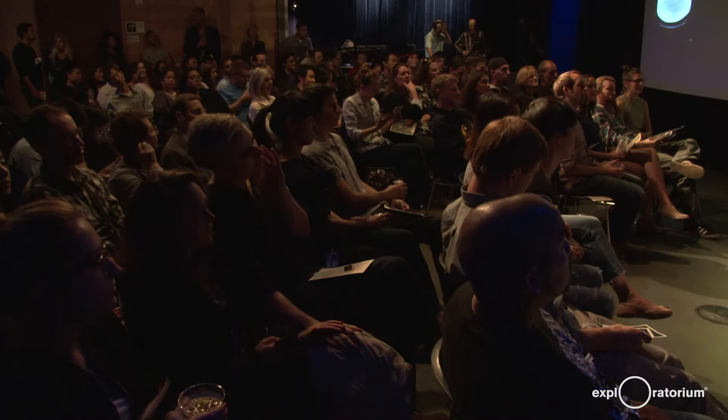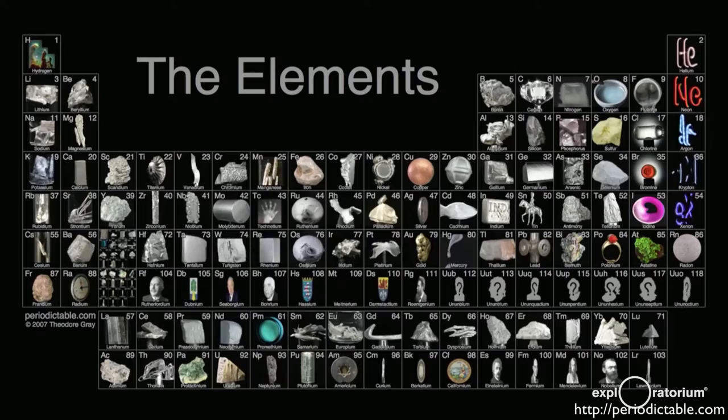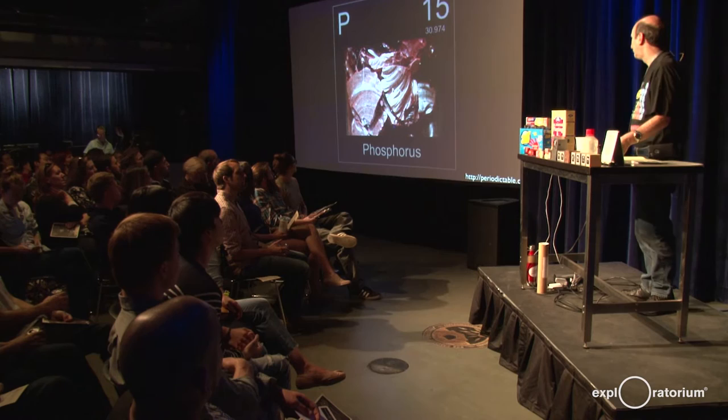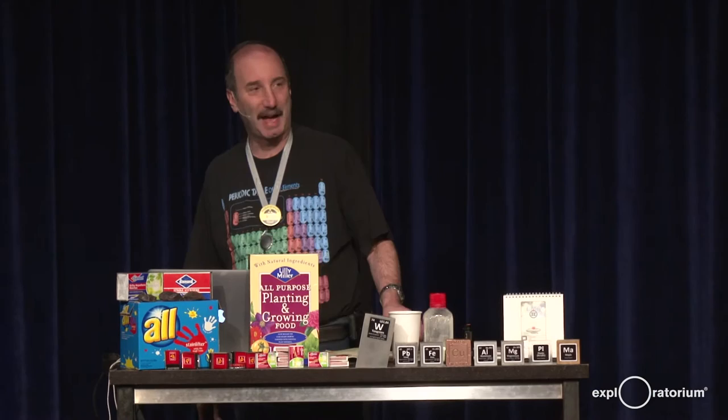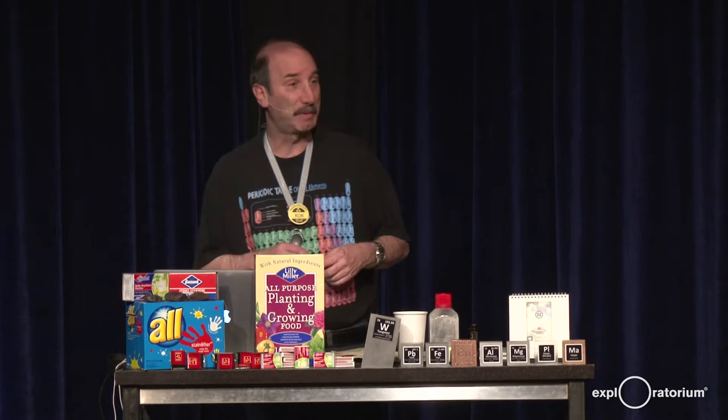So let's get started on phosphorus. It's a really very interesting element. It's found in the periodic table in that third row. Its chemical symbol is P — a really nice, simple one. Phosphorus is element number 15. It has 15 protons in its nucleus and a variable number of neutrons. Phosphorus was actually the 13th element to be discovered, and because of its use in explosives, poisons, and nerve agents, it's sometimes referred to as the devil's element.